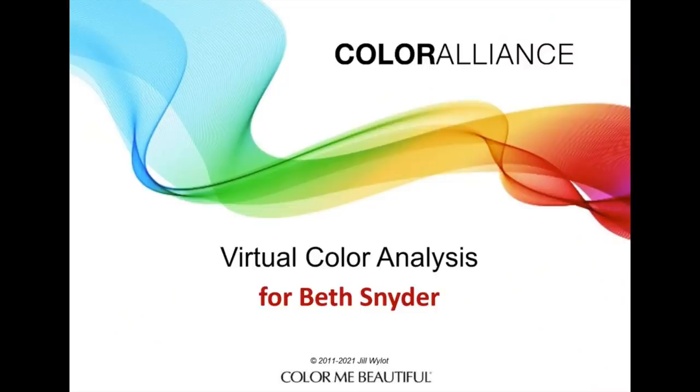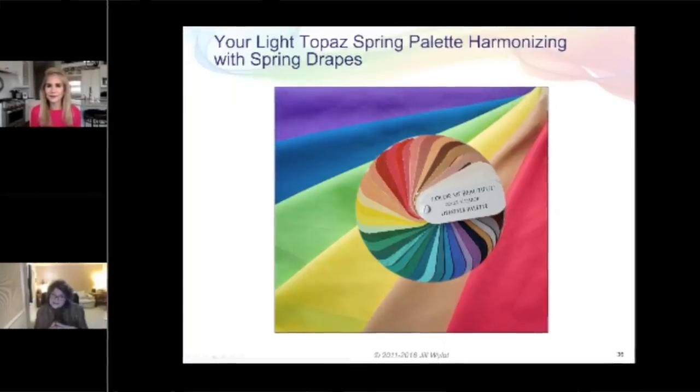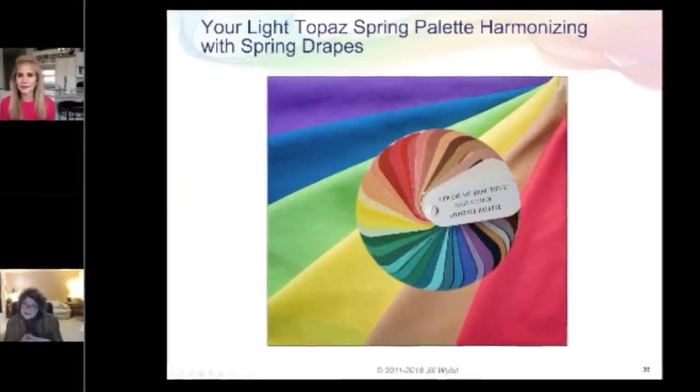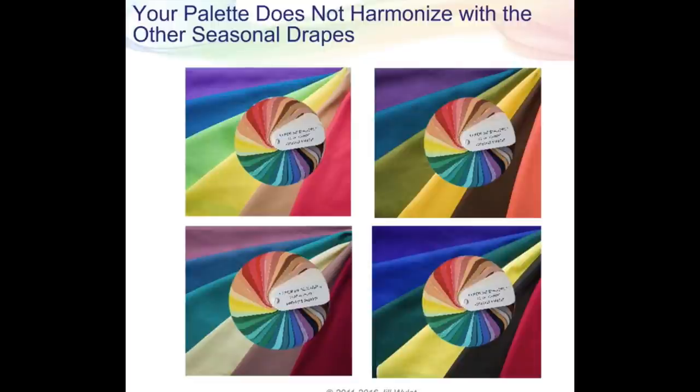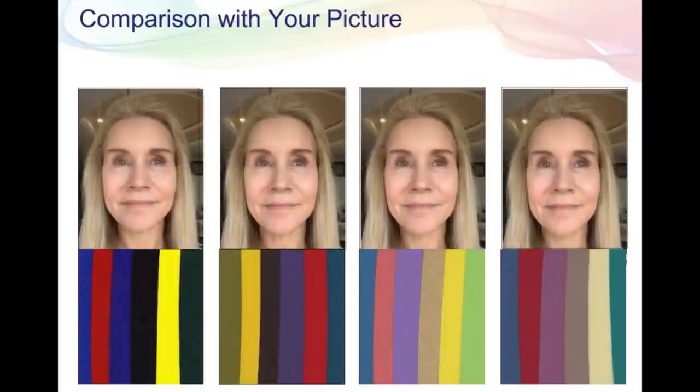Now let's get into the analysis Jill did for me, done totally through Zoom. Here is the beginning of the PowerPoint presentation: 'Virtual Style Analysis for Beth Snyder' — totally customized for each person. Here is a look at my spring fan deck next to other spring colors and it harmonizes beautifully. Jill used this deck against winter, autumn, and summer colorations, and those colors just blended out and didn't look nearly as good as when placed over the spring colors.